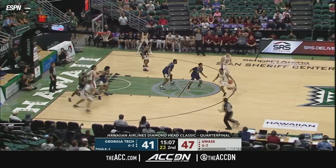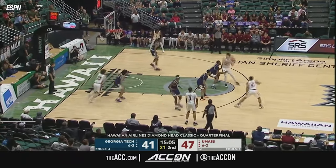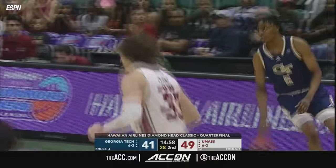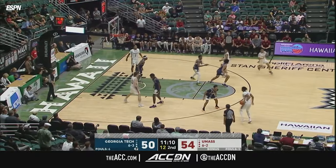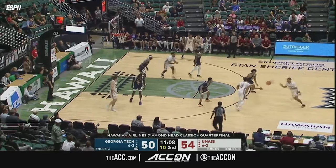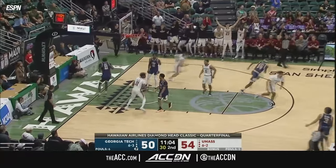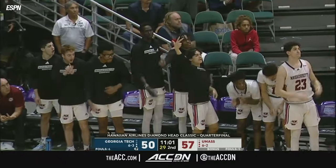Instead of trying to dribble through the pressure, Matt Cross drops it in and UMass is up eight now. Then Rasul Diggins hits his fourth three of the game.